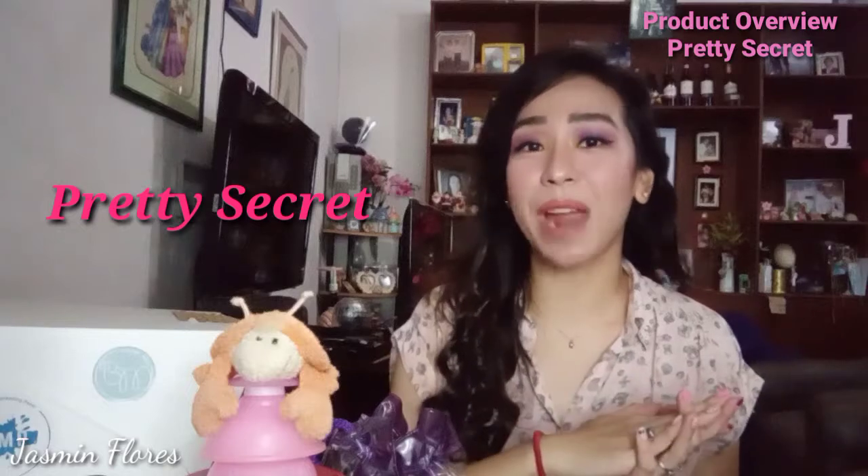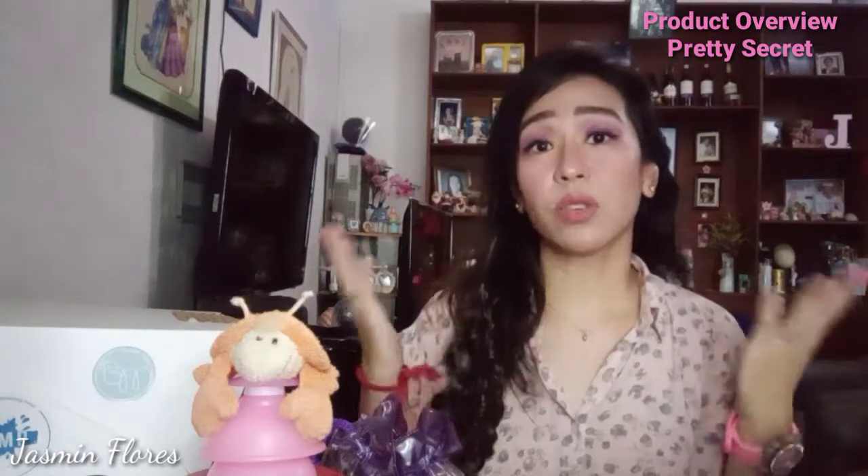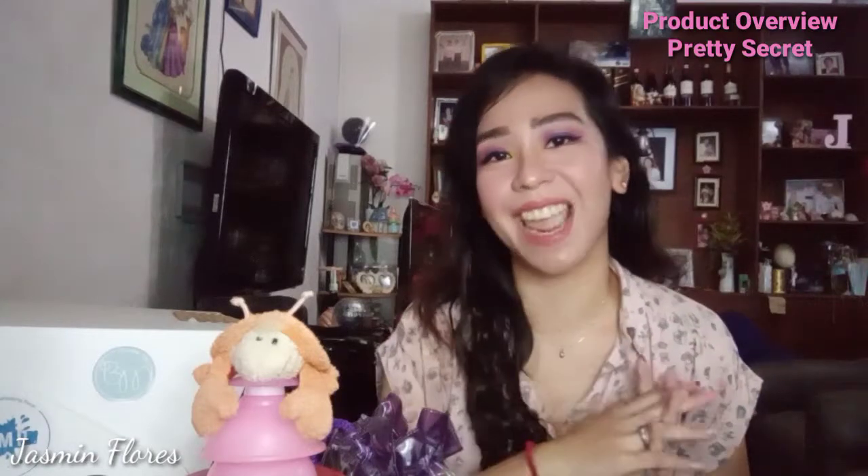Pretty Secret is a local brand which you can find at SM Beauty stores and at Watsons nationwide. They have a very wide variety of products from skincare, makeup, and also for your nail care and foot and hand care.